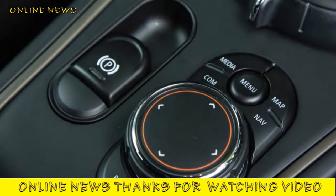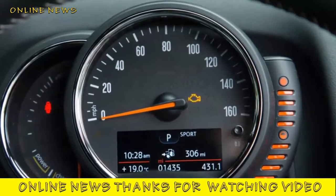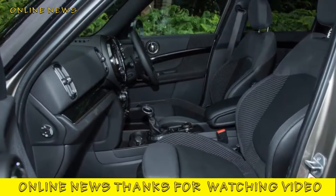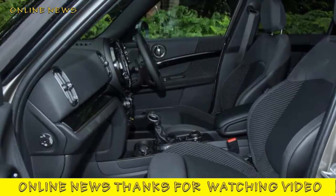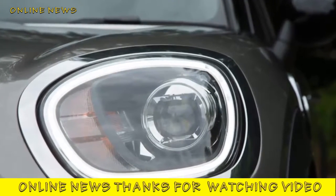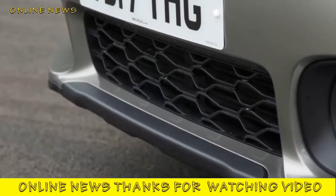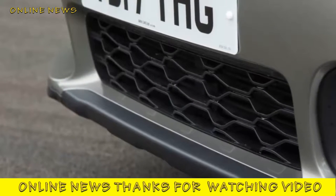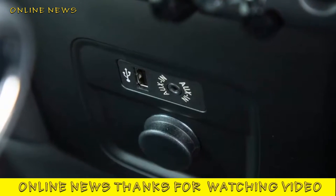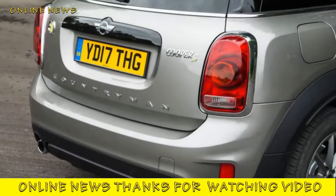Mini Countryman Cooper SE All4 — interior. We are now well into the maturing adolescence of the plug-in hybrid. The days when it might have been acceptable to find significant compromise to passenger or cargo space in return for a partly electrified powertrain, when these cars were built on older adapted platforms rather than new purpose-built ones, are now gone. The Countryman Cooper SE All4 asks for only a few small and quite palatable sacrifices. So while the regular Countryman makes a practical and quite unusual alternative to a normal family five-door, this one does too. You lose 10% of boot volume — 450 litres falls to 405 — but the space is still about as large as most medium-sized five-doors have.